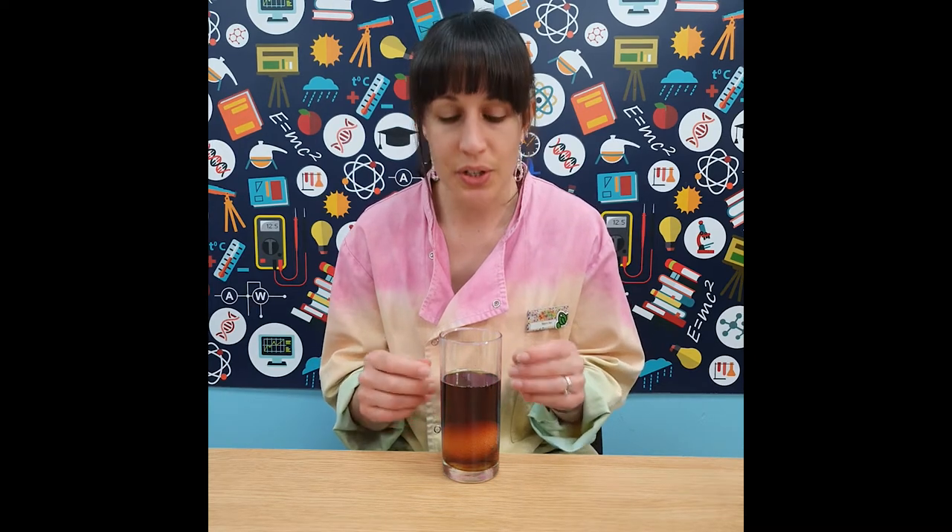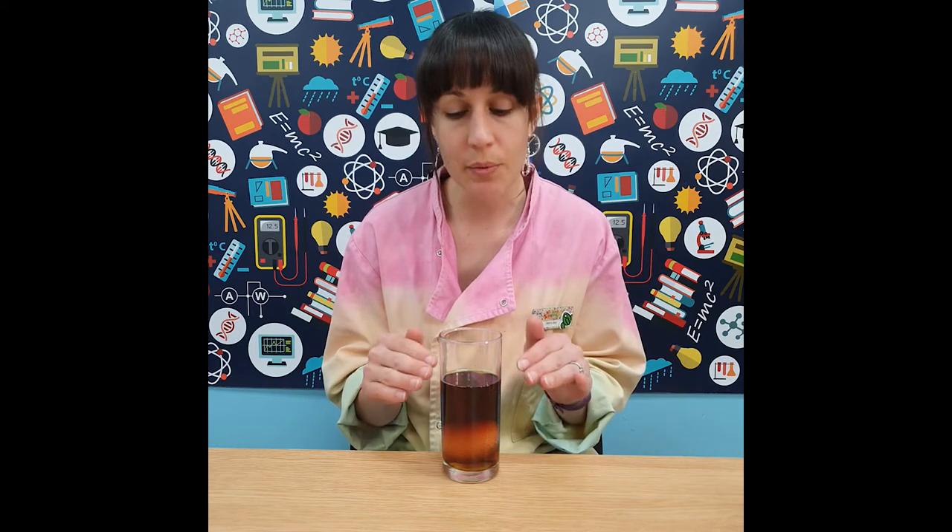I'm going to put this experiment to one side and let the eggshell continue to dissolve in the acid. I'll keep an eye on it over the next couple of days and we might want to replace the vinegar with fresh vinegar to keep that eggshell dissolving. Then we'll come back and take a look.